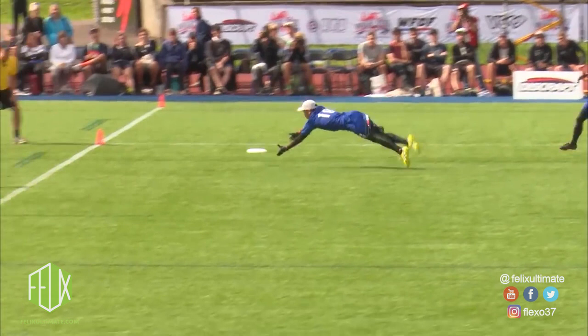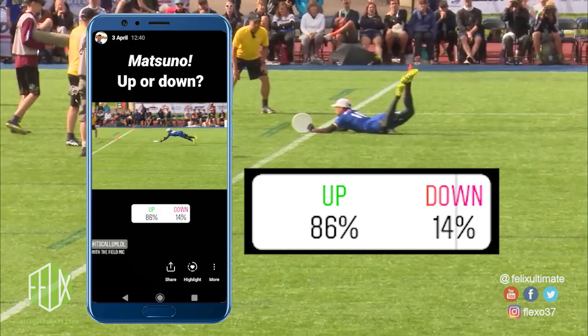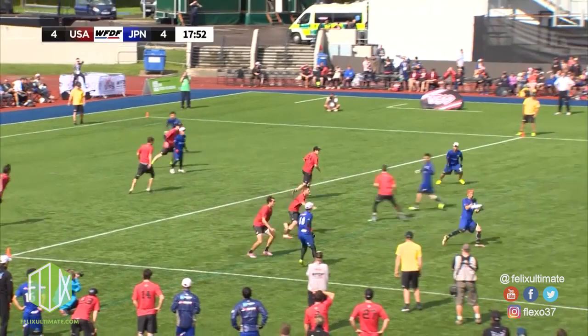I posed the question to Instagram and here's what people thought. Japan checked the disc in and swung it over to the far side of the field where the first turnover of the game happens.